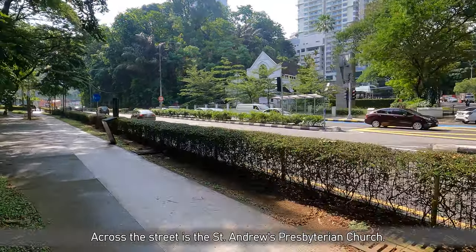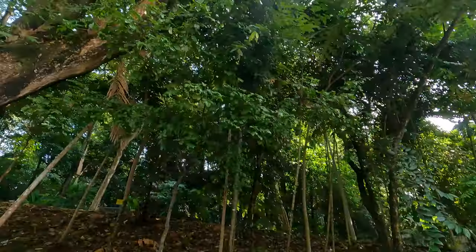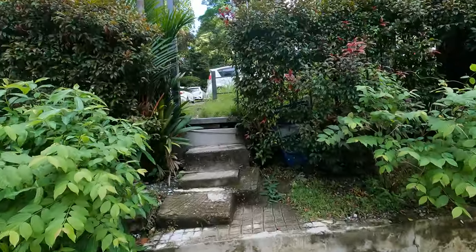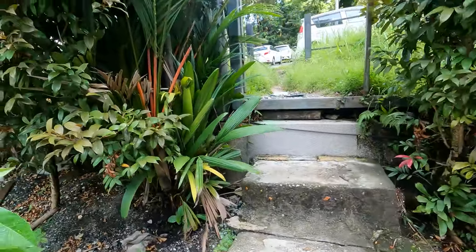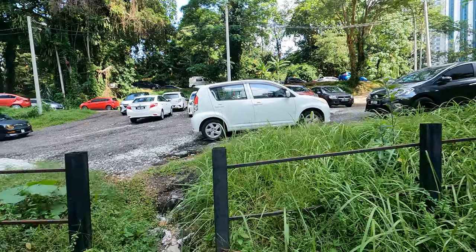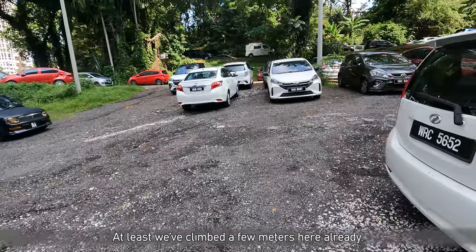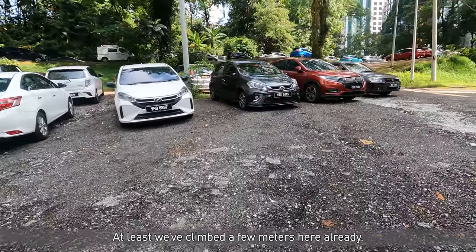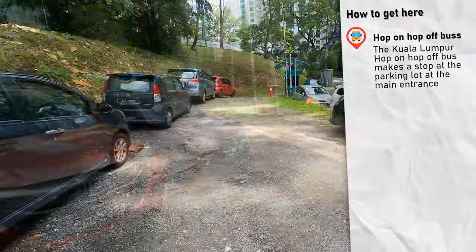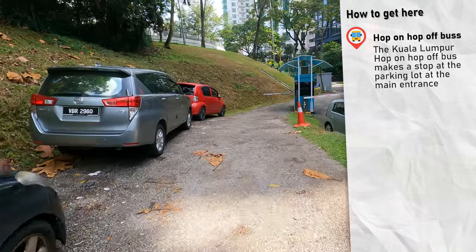Nice buildings every once in a while. We have to go left here, up to get to the KL Tower. Let's take this shortcut — I think it ends up at the street where we need to go but higher up. Well, that was useless — we walked out here for nothing, so no, that doesn't make it a shortcut.